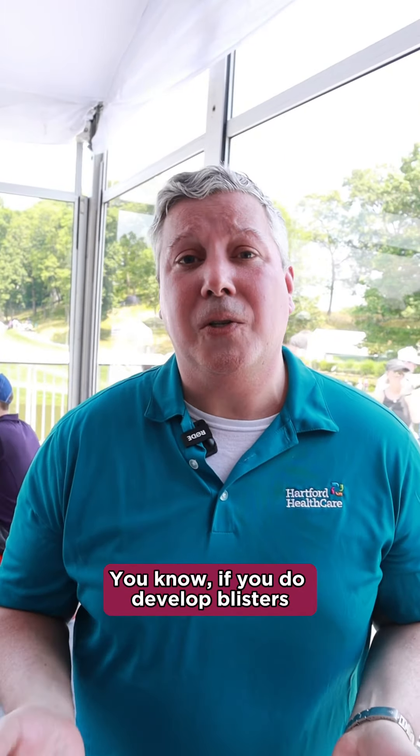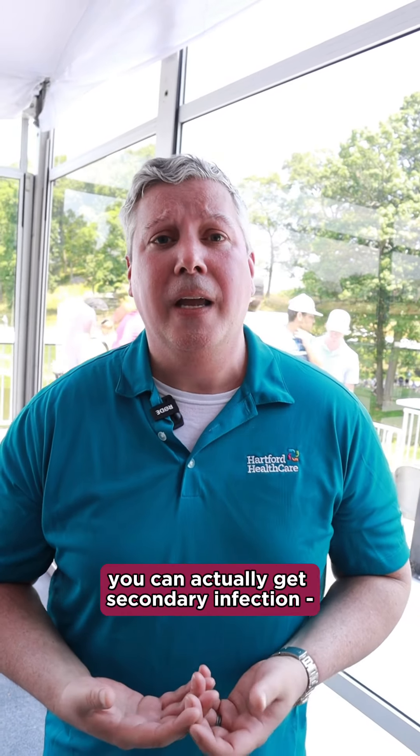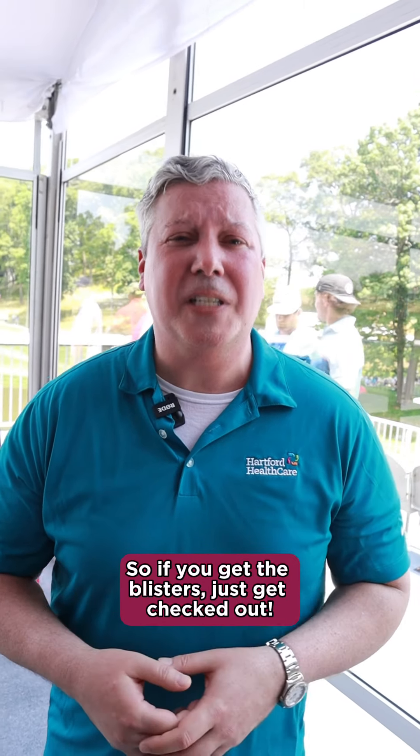If you develop blisters, you have to be careful. If there are any erosions in the skin, you can actually get secondary infection, and that can develop into something that may need antibiotics. So if you get the blisters, just get checked out.